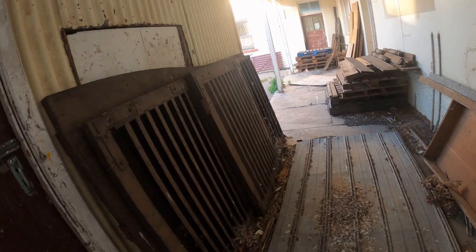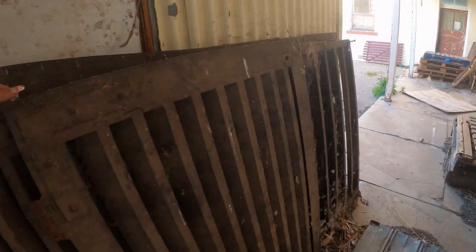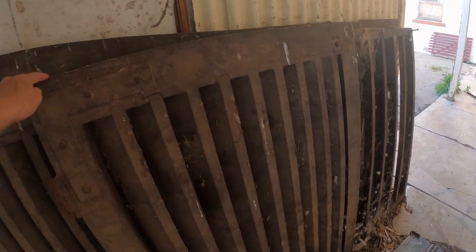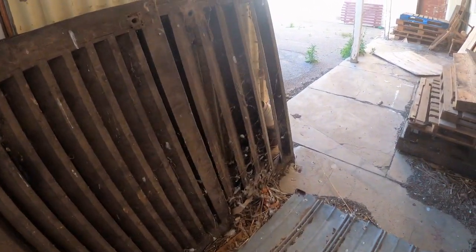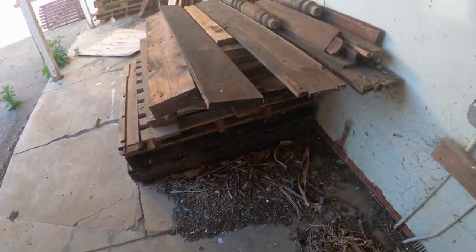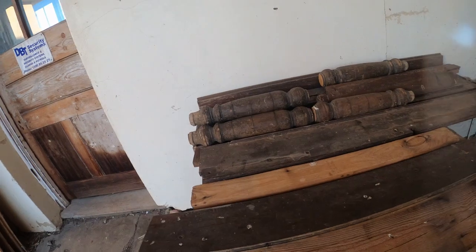It looks like a gate down there on the ground. These things look really solid, don't they? Obviously they're gates - I wonder where they were. Very sturdy - they'd look lovely restored.